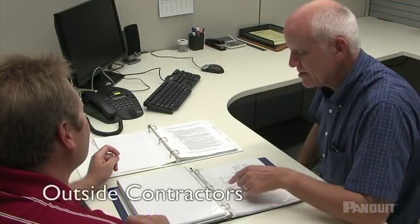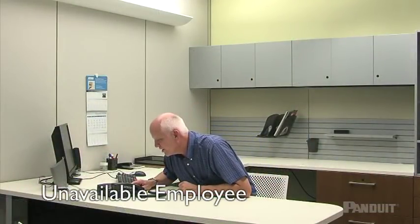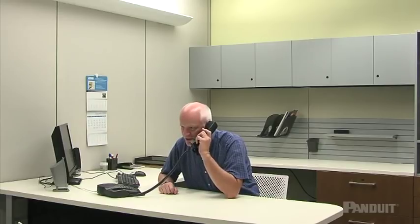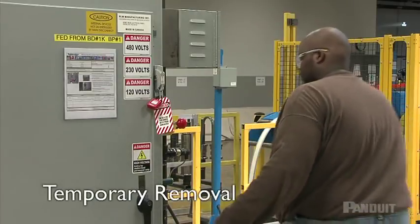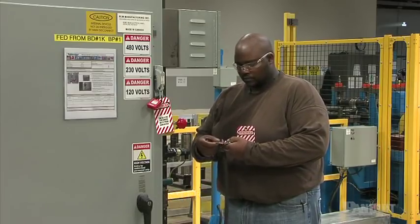When outside contractors are working at your facility, your company and the outside contractor must communicate the details of lockout-tagout procedures used by both companies, and your company must ensure its employees comply with the restrictions and prohibitions of the contractor's energy control procedures. If the authorized employee who applied a lockout-tagout device is not available, the employer must verify that the employee is not in the facility, make all reasonable efforts to contact them, and ensure the authorized employee is aware the device was removed before resuming work. If lockout or tagout devices must be temporarily removed for testing or positioning of the machine, the regular startup and shutdown procedures must be used to re-energize and de-energize the equipment.